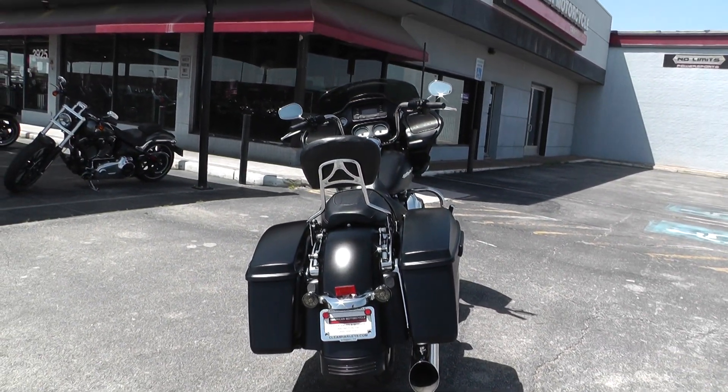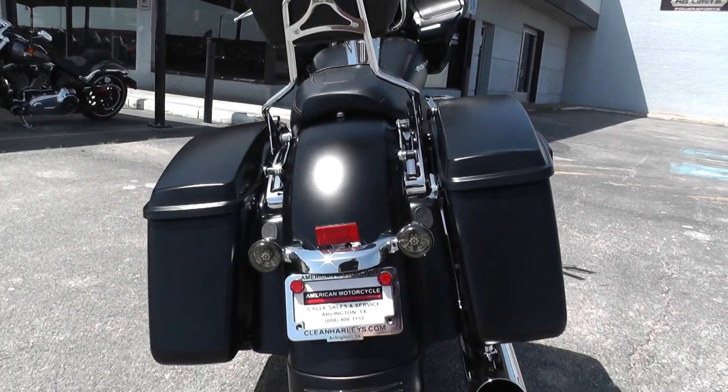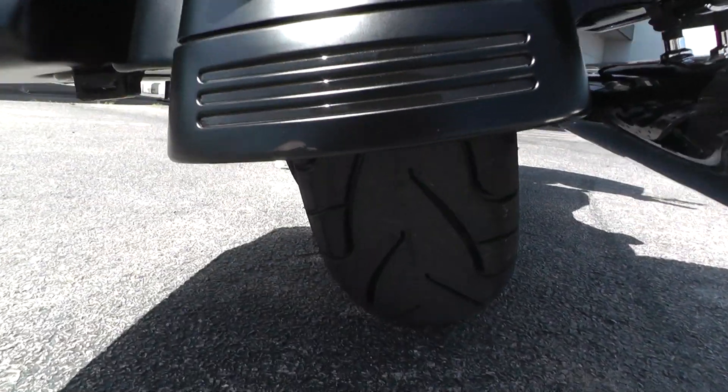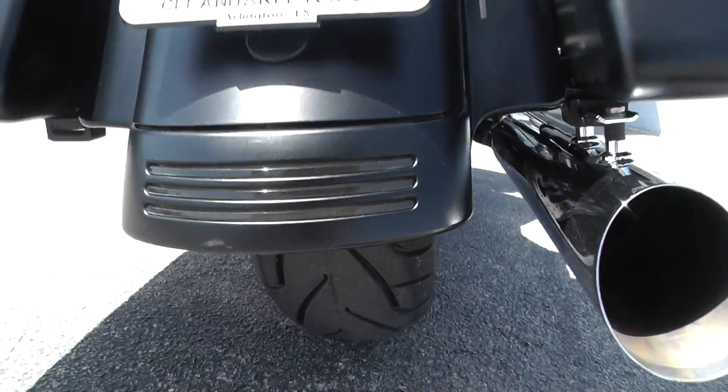We test rode it, got it cleaned up, and made sure it passed the Texas State Inspection. We put brand new tires on it, front and rear — they're Michelin Commander 2s. They still got the hairs on them.